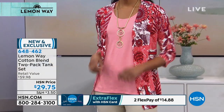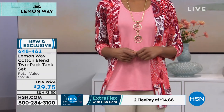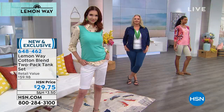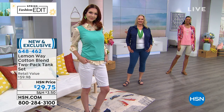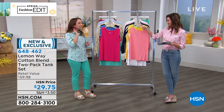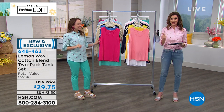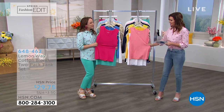Kate and Victoria are both wearing the Bermuda short — that's a beautiful flawless twill Bermuda short with great stretch. If you want that head-to-toe look, that's all Lemon Way. We even have a beautiful cardigan coming up in a little bit. And the jewelry is Lemon Way as well. Beautiful jewelry and beautiful clothing designed just for you, exclusive here at HSN.